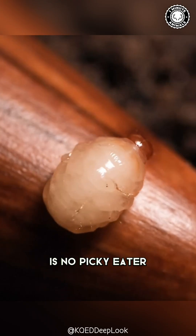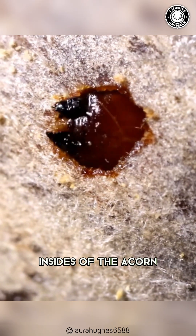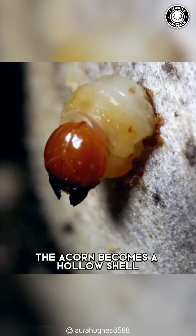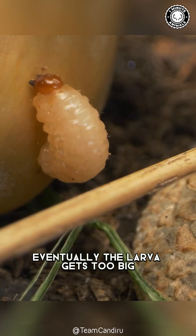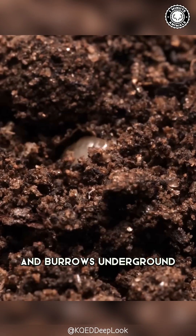This legless grub is no picky eater. It munches on the delicious insides of the acorn. As the larva grows, the acorn becomes a hollow shell. Eventually, the larva gets too big for its acorn home and chews its way out, burrowing underground.